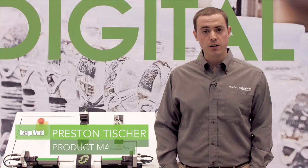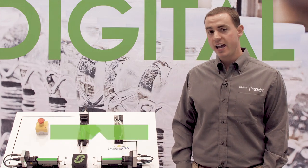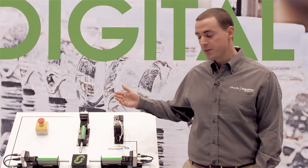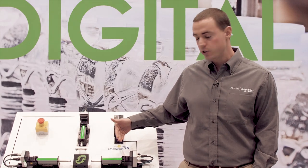Hi, I'm Preston Tischer, the product manager for Schneider Electric Motion USA. We're here today at PAC Expo 2018 in Chicago featuring two of our newest products, the Absolute M Drive and our Lexium M Drive electric cylinder.